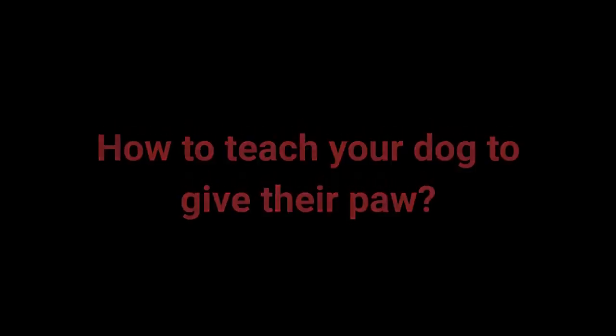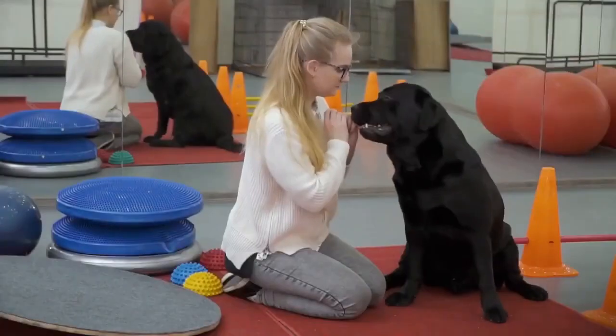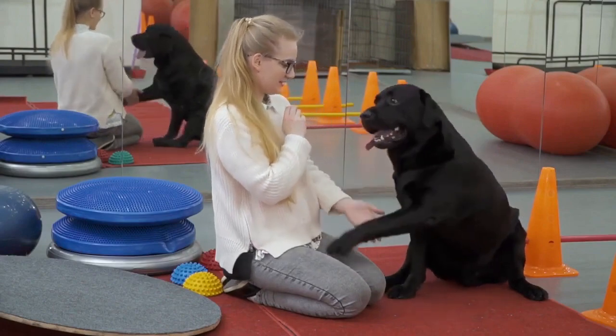How to teach your dog to give their paw: 1. Place the dog treat in your hand, then close it. 2. Move your hand closer to the dog so they can smell the treat. 3. Your dog should eventually try reaching for it with their paw — an instinctive reaction when they can't get to something. 4. Reward your dog even for a slight paw raise. 5. Repeat these steps a few times. 6. Add the 'give paw' command before you move in with the dog treat. When your dog starts giving you their paw, feel free to add the 'give the other paw' command.